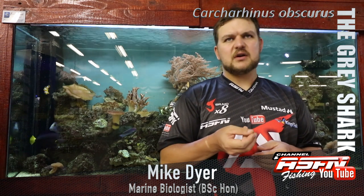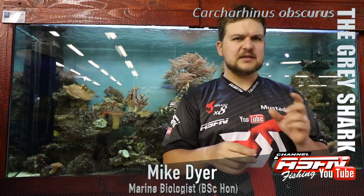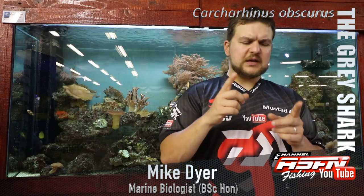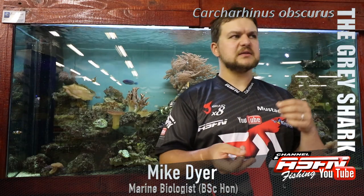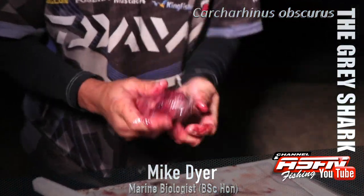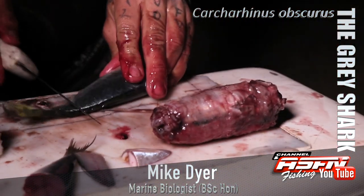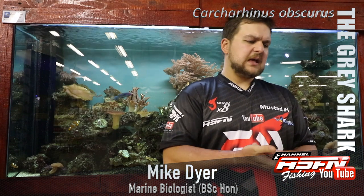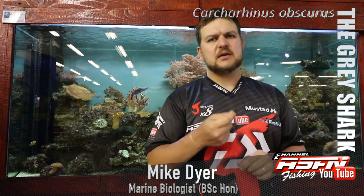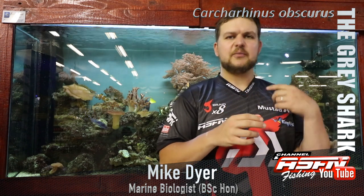The juveniles are fairly easy to catch — they are sometimes sensitive to wire, but generally a wire trace with a 6/0 circle hook and a head bait works well: whether it's mackerel, mullet, red eye, anything fleshy with some cutlets gives a nice meaty mouthful. They really enjoy choucker too, so adding that onto your baits is always a good call. The competitive guys have really started targeting them in more recent years because they make up your points very quickly.